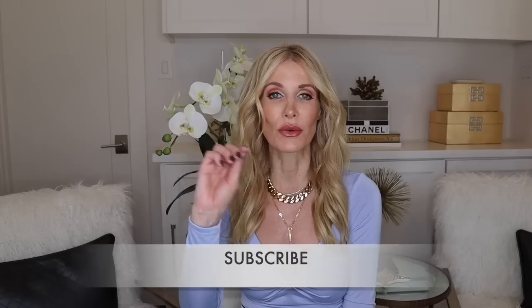Make sure you hit that little subscribe button. I do publish brand new videos every single week.